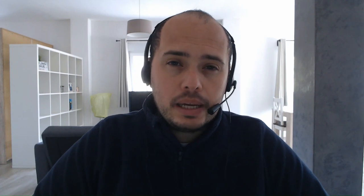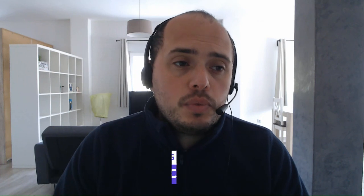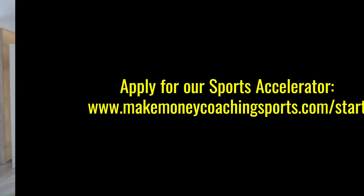So today I want to talk about six marketing must-haves to boost your soccer camp enrollment. Last week I was talking with a coach — we had a short 10-minute meeting and we were talking about his upcoming soccer camps. For those that have been watching the channel for a while, and for those that maybe this is your first video, I predominantly work in the soccer industry. So I talk with a lot of coaches and trainers who are in the soccer world. Something I help them to specialize in is putting together programs such as one-on-one training, small group, open group, camps, clinics, and essentially putting systems in place where they can boost their revenue, become more organized, and boost their clientele. So I want to share with you six things that I spoke to this coach about.